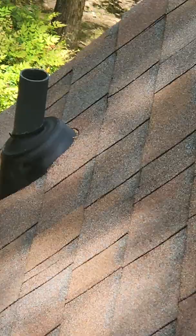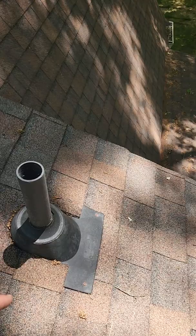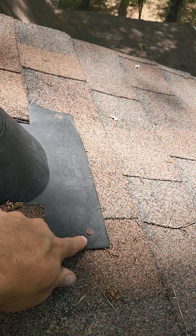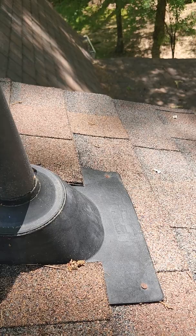Rain collars are going to help seal this area up right here. What they do — it's a rubber piece that slides down over top of that, helps seal all this up, and it's going to help prevent any leaks in the future. Also, a bunch of exposed nails up here — all the flashings and boots and things — those all need to be caulked and sealed. That's going to prevent leaking as well.